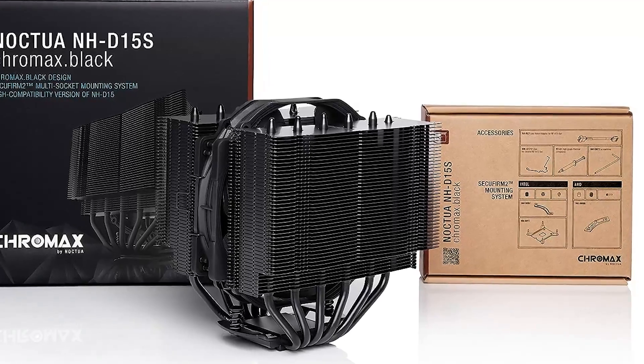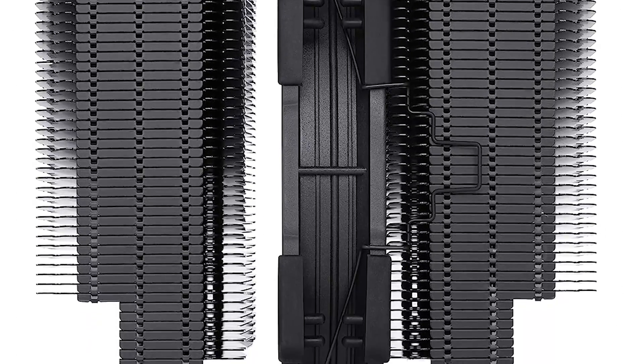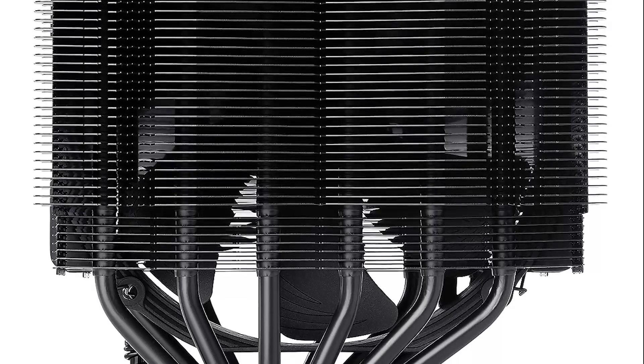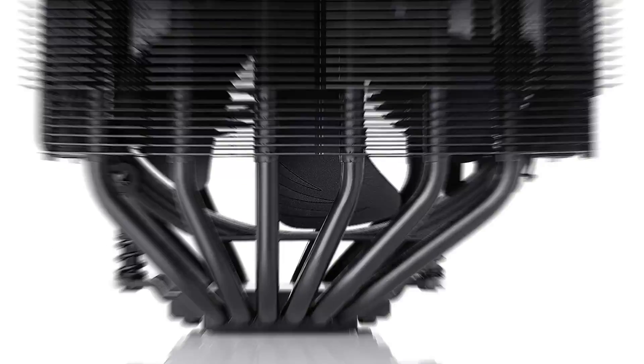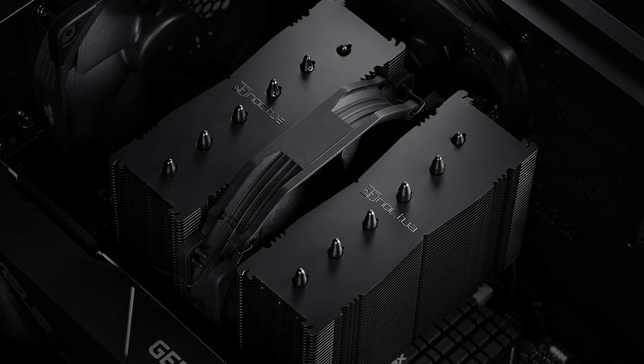This cooler strikes an excellent balance between cooling efficiency and noise levels, with its premium build quality, exceptional cooling capabilities, and sleek black design. The NH-D15S Chromax is a top choice for those who want both style and substance in their CPU cooler for 2024.